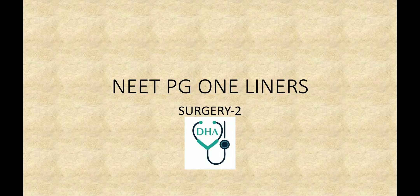Hello everyone. Welcome to the channel. NEET PG One Liners Surgery Part 2. If you haven't already, then go through Part 1 from the link above.